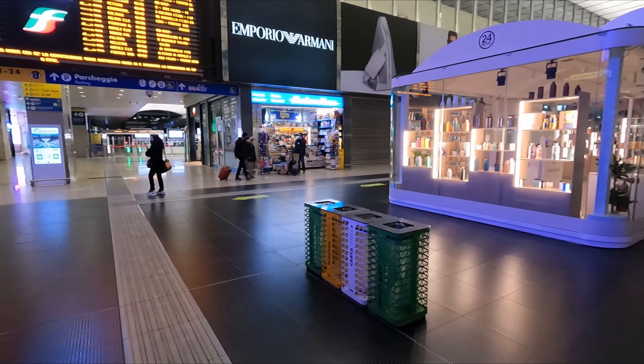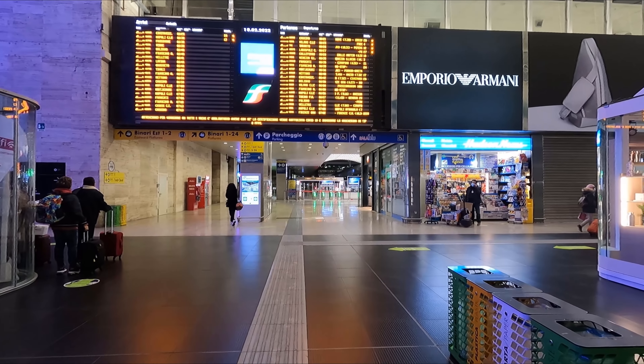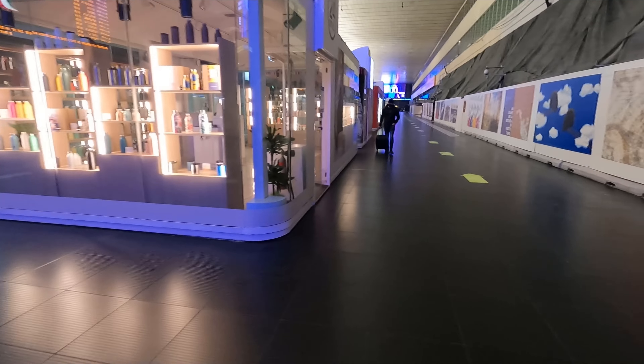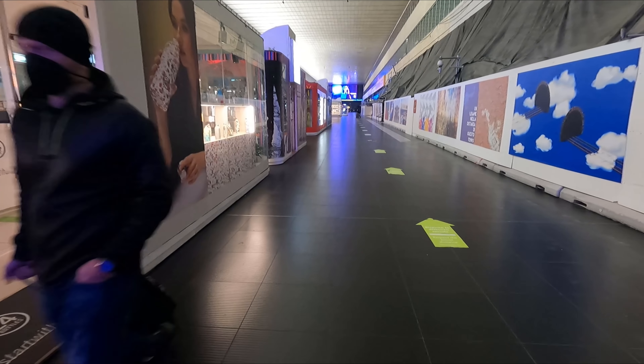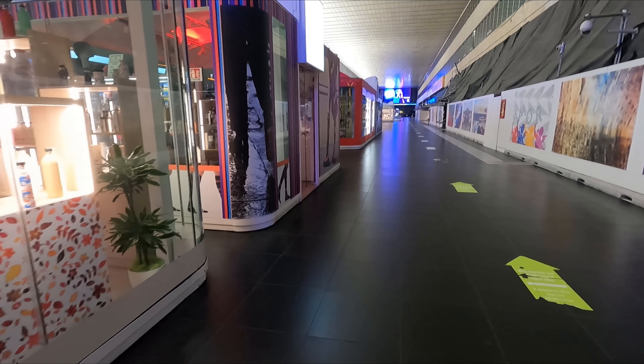The station isn't usually this devoid of people - it's just that this isn't exactly where most people want to be at 25 past 6. There appears to be quite a bit of construction work going on here at the moment, but this is usually where you'd find a fairly good selection of shops and restaurants.